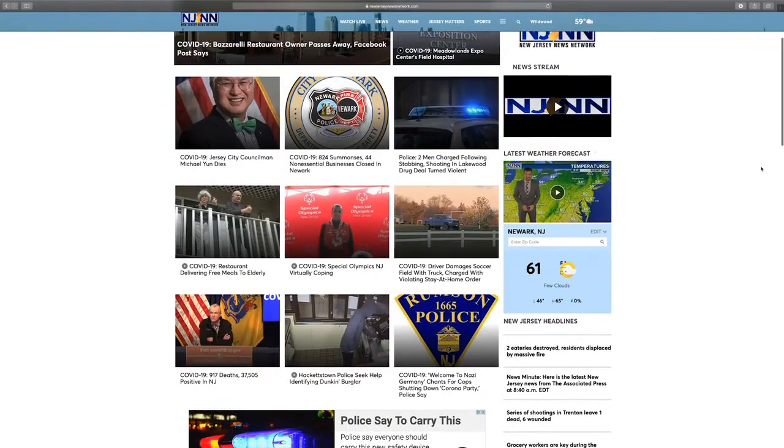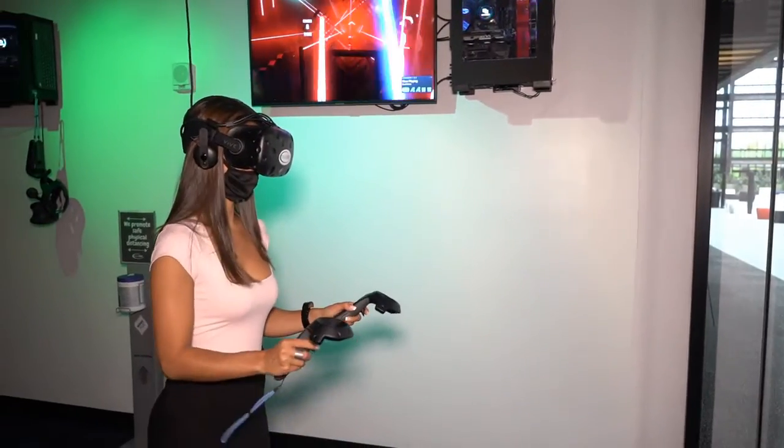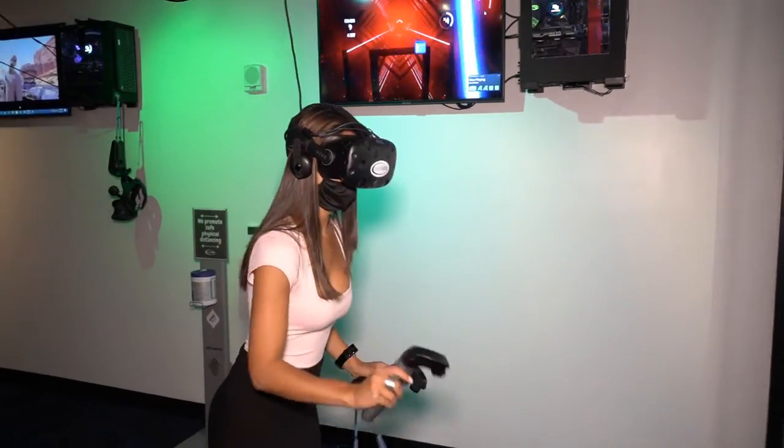For more information, you can visit NJNN.TV. Reporting from Holmdel, New Jersey News Network, I'm Kimberly Kravitz.